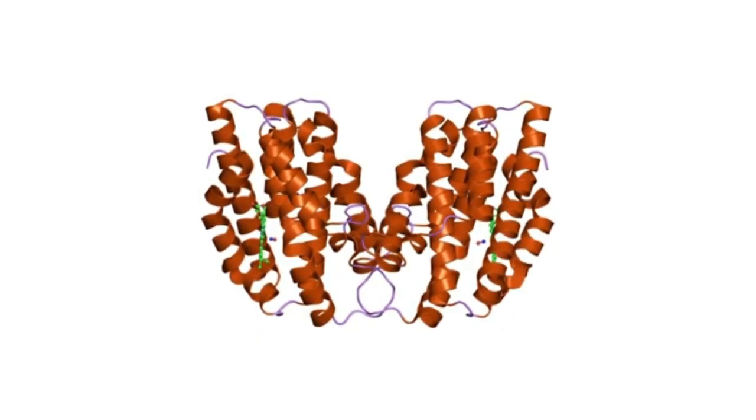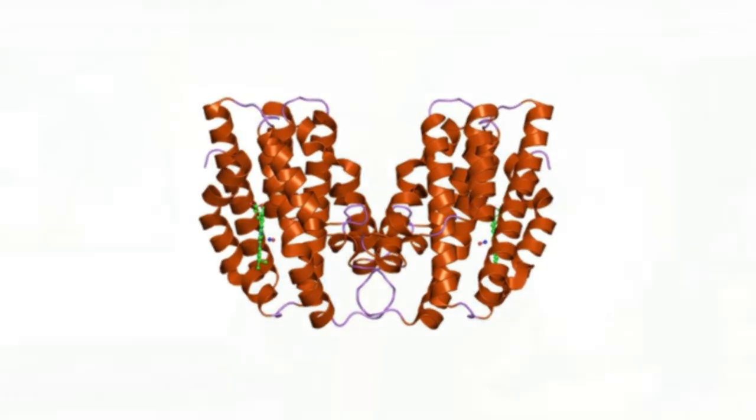Whatever the precise mechanism, millions of people who survive malaria owe their lives to this strange mutation in a gene for hemoglobin.